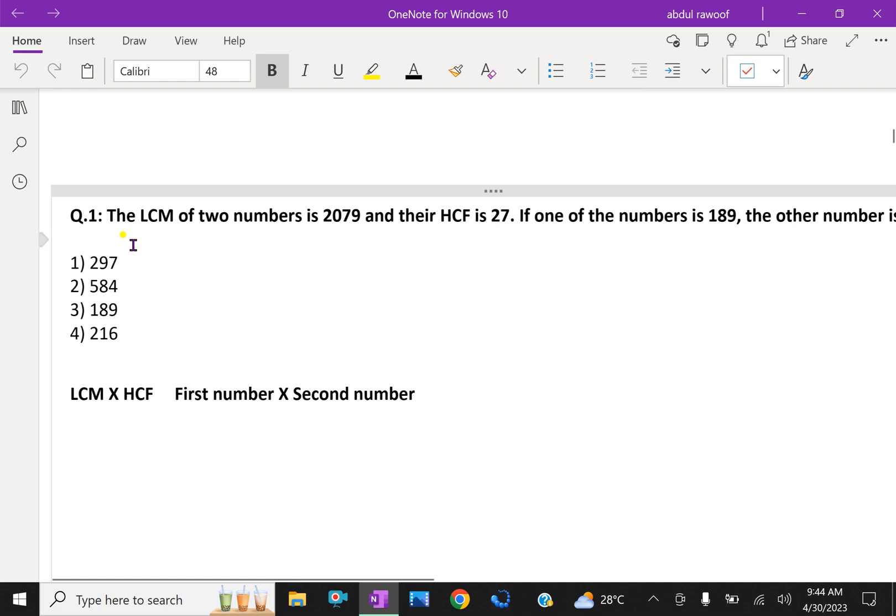Here, the LCM of two numbers is 2079 and their HCF is 27. If one of the numbers is 189, we have to find the other number. The LCM and HCF of the two numbers are given along with one number, and we have to find the other number.